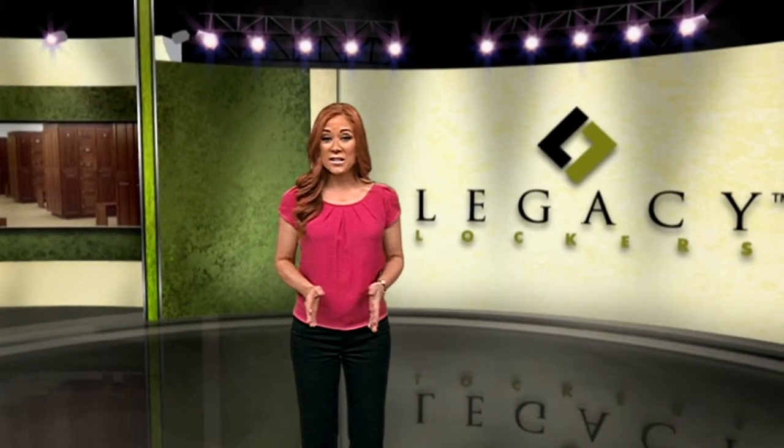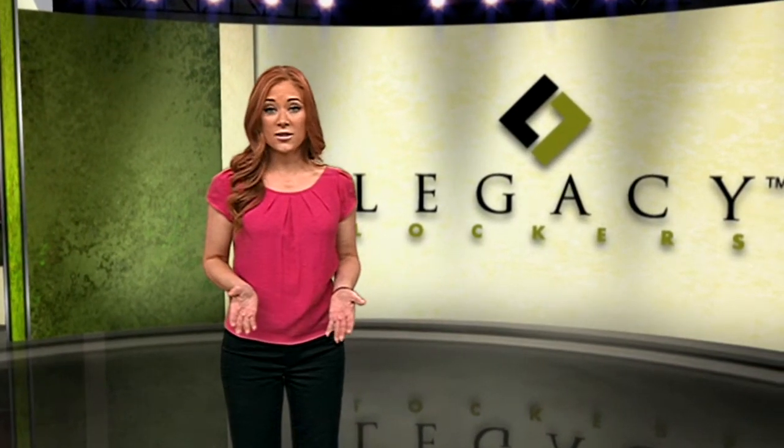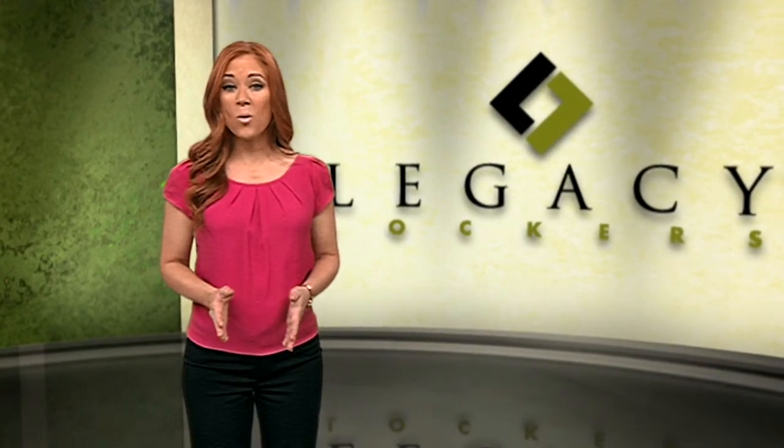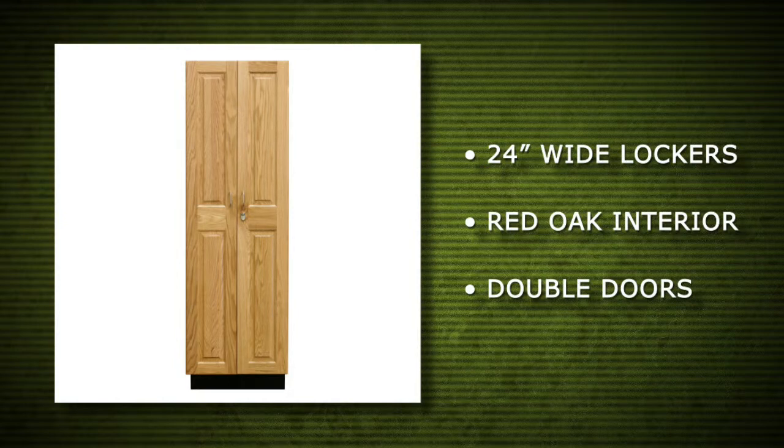Legacy Lockers worked with the government to design custom lockers that fit the spaces in each barrack room. Each room had four lockers. The new design by Legacy Lockers included 24-inch wide lockers with red oak interiors.